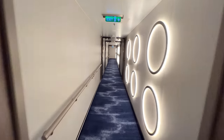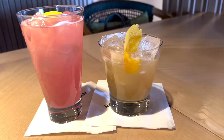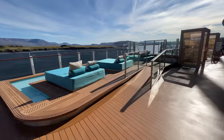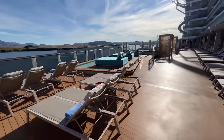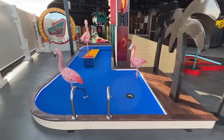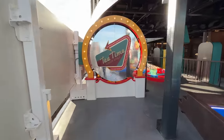It can vary how many guests in the stateroom receive each perk. For instance, NCL's Free at Sea provides drink packages to all guests, but dining packages only to the first two guests on the reservation. This promotion can be combined with other offers like two-for-one deposits, and can also be combined with travel agent offers like extra perks or onboard credit — one of the easiest ways to save money when booking a Norwegian cruise.